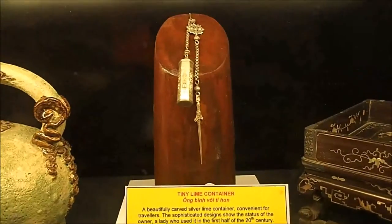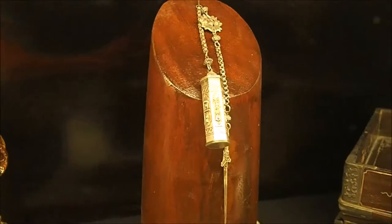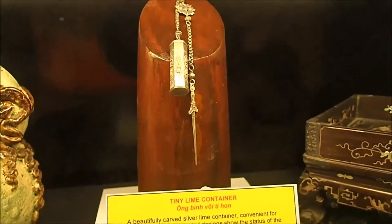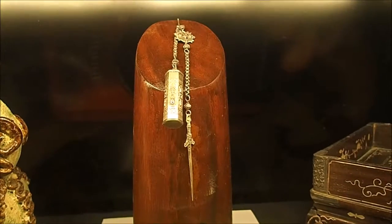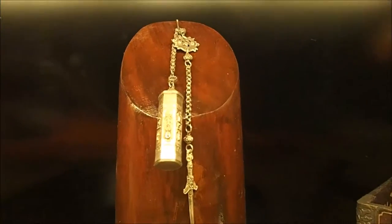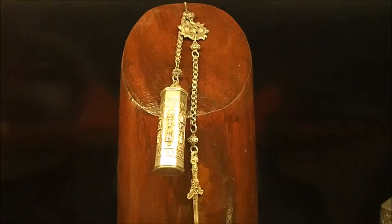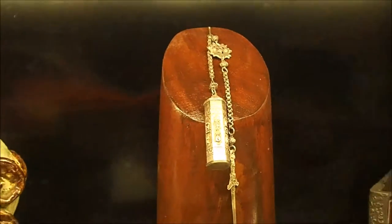This is a lime container. It's tiny — it looks like a little charm on a chain. Beautifully carved silver lime container, convenient for travelers. The sophisticated designs show the status of the owner, a lady who used it in the first half of the 20th century. I'm not quite sure how you get lime into that — it's tiny.